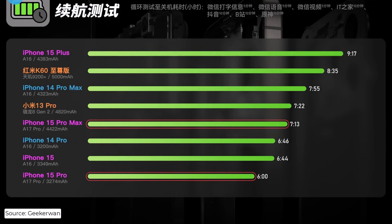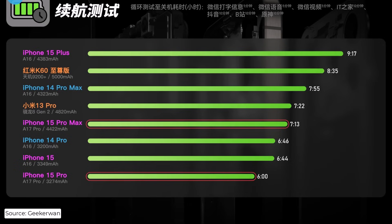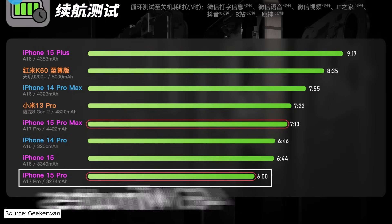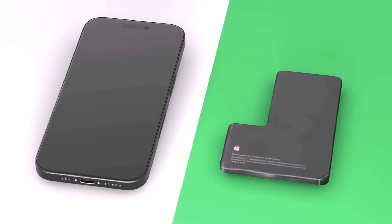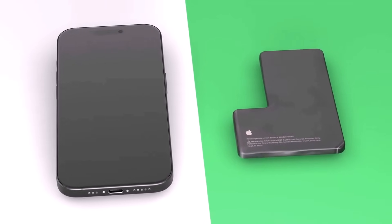In fact, the iPhone 15 Plus, likely thanks to its A16 Bionic, performs best on the tests with a battery runtime of 9 hours and 17 minutes — that's over two hours longer than the iPhone 15 Pro Max managed, which has a 39 milliampere-hour bigger battery. The difference in battery life is 46 minutes on the iPhone 15 Pro model, while on the iPhone 15 Pro Max it is 42 minutes. Taking into account that the devices come with slightly larger batteries, a longer battery life was expected, but sadly the opposite has turned out to be the reality.